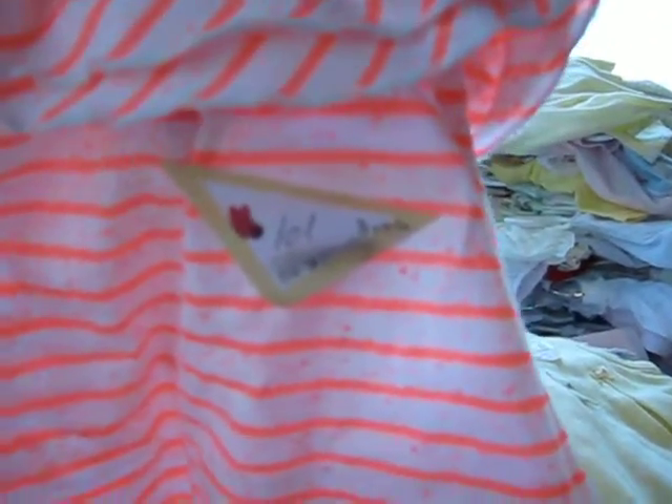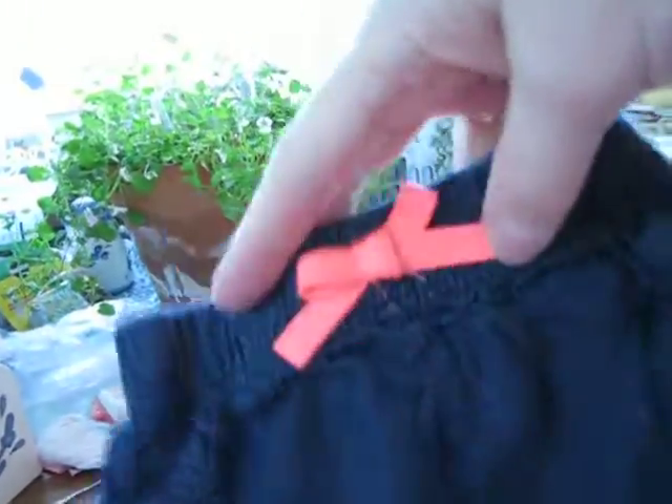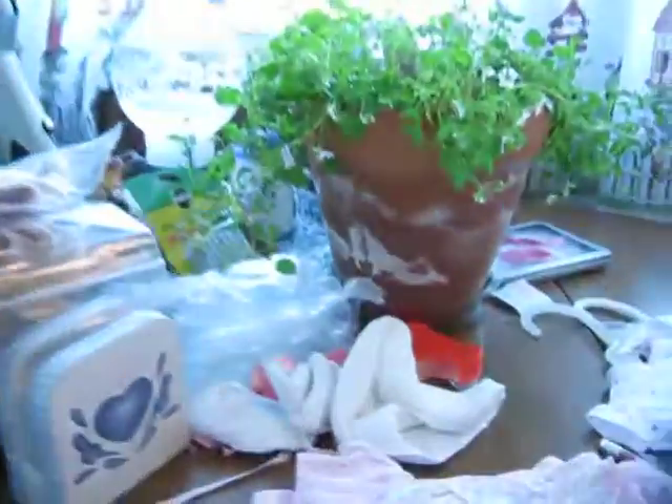Number one hundred and one is this adorable outfit that I did get at Goodwill but I paid three dollars for it, so I'm just asking three dollars. It's a cute little top with ruffles around the neck, a little bird on it, and has matching shorts with a little bow on the front. That's number one hundred and one — three dollars.